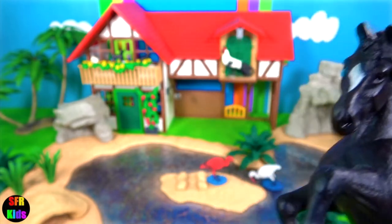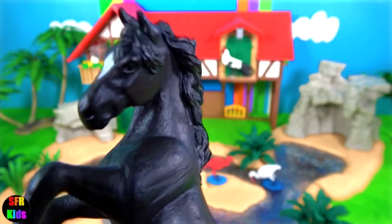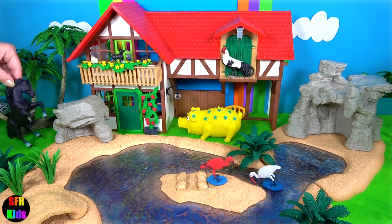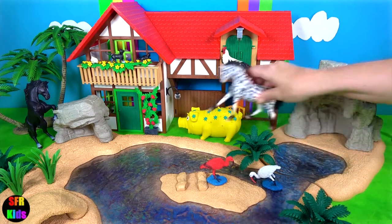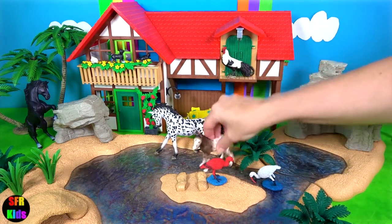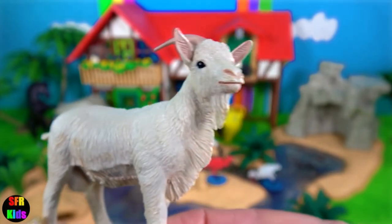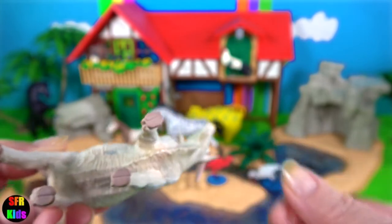A stallion is a male horse that is able to produce offspring. Let's put them in the farmyard now. The male goat is called a billy goat. You can see the tassels under his chin and he's got some long horns there curving backwards.